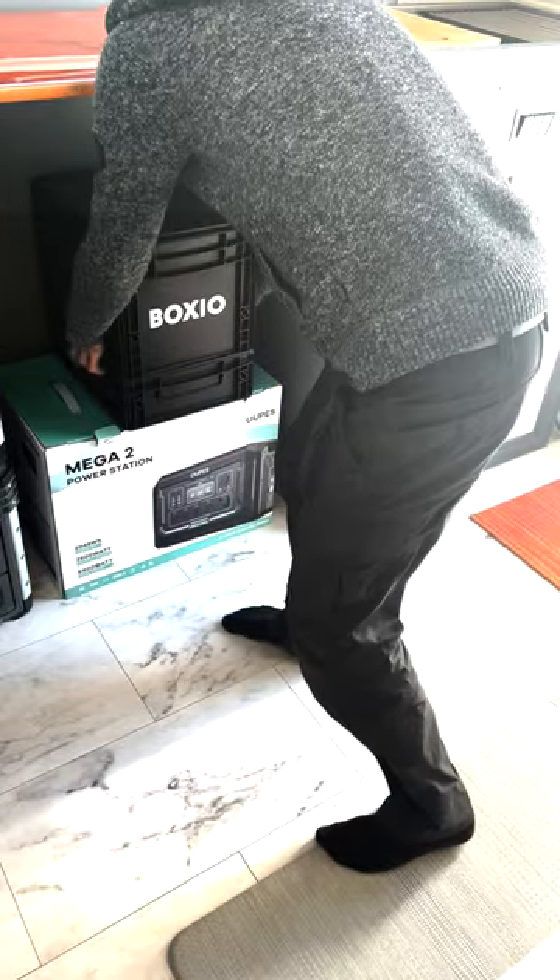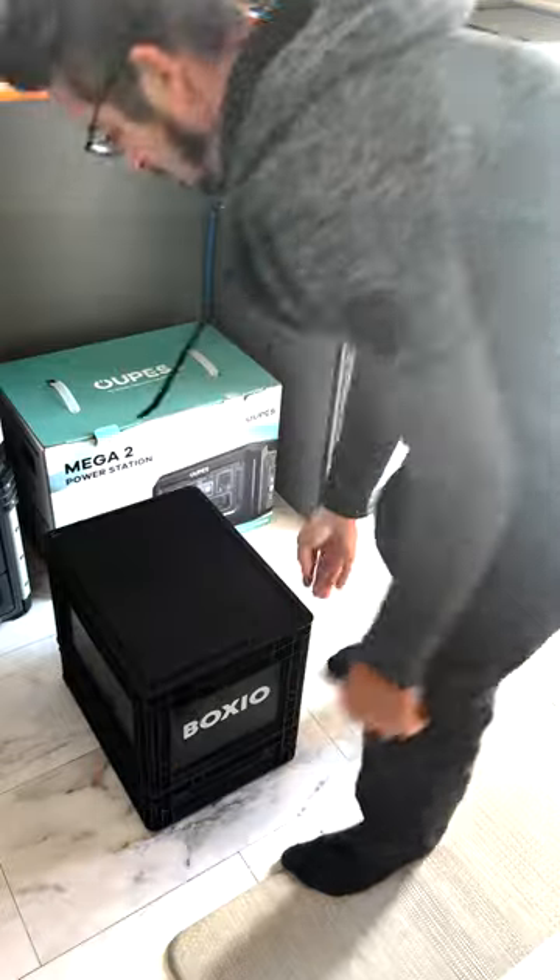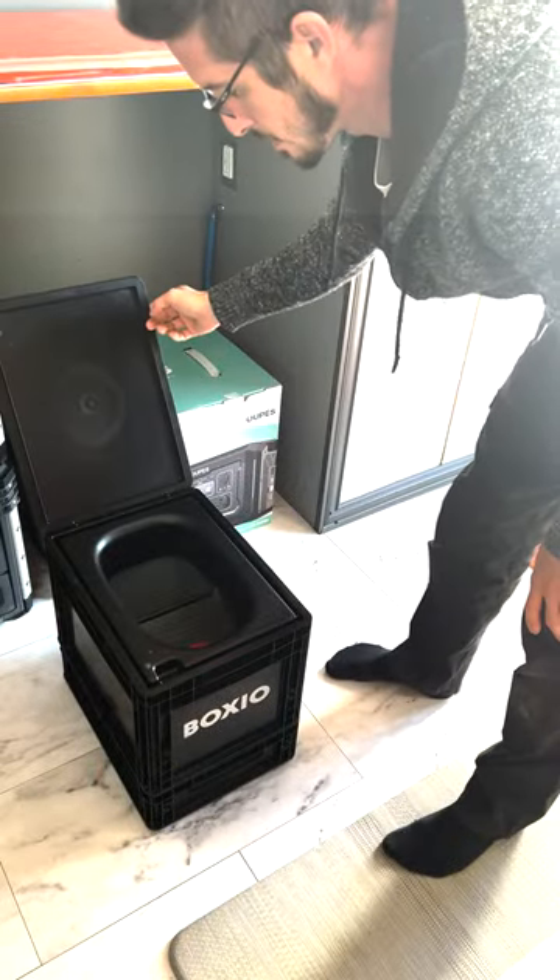I really like the price point. When I was searching for toilets online, almost any type of van life toilet you might find is about a thousand dollars. Before I got the Boxio, I was actually considering another separation toilet that was basically the same thing — just a series of buckets and containers with no electronics — and it was like $700. So the Boxio comes in at a really good price point and makes it affordable for everyone to have their own off-grid toilet.